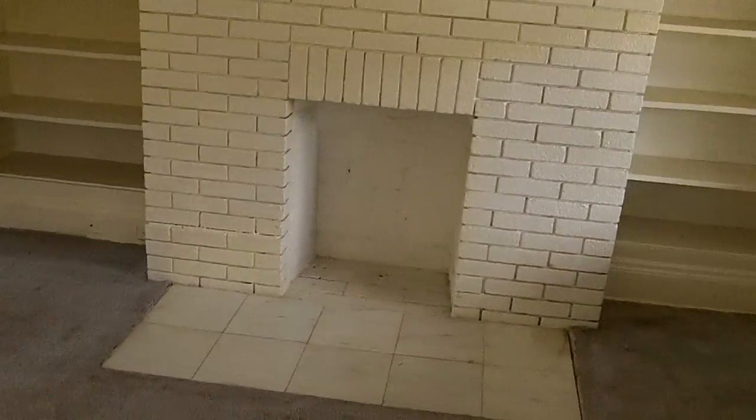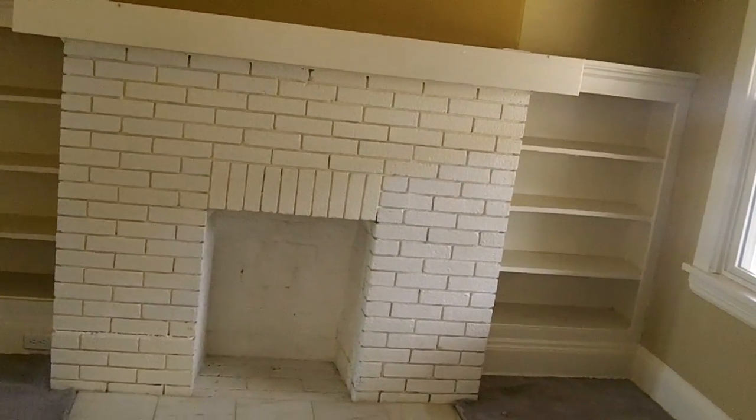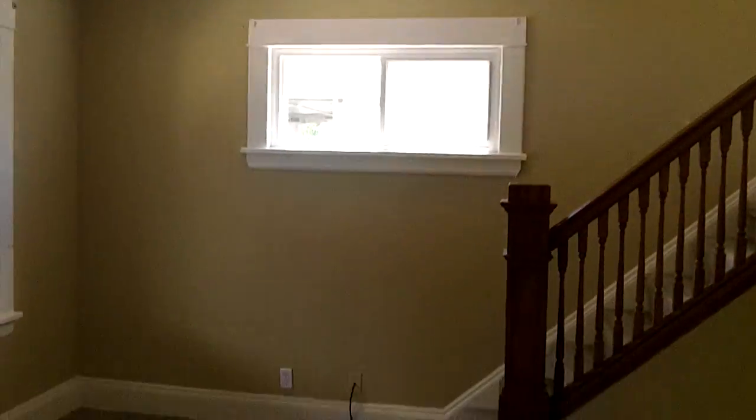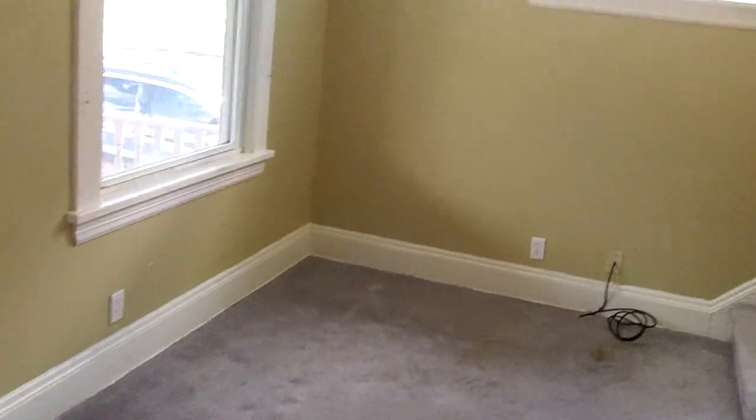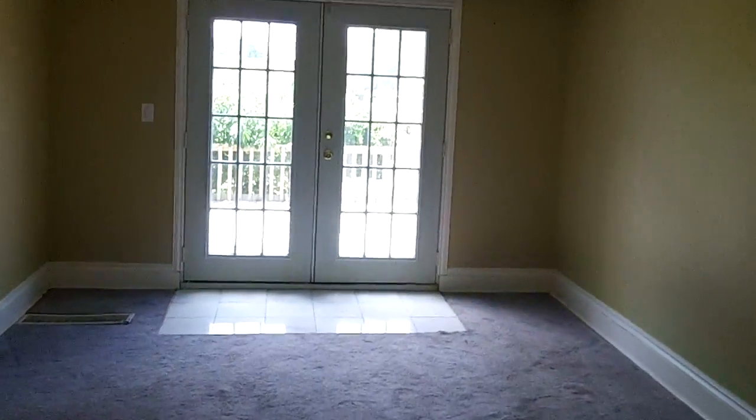Living room — we're going to have to redo the fireplace, put some candles there. Dual paint, new plugs, new switches, new lights. We'll probably keep that one. This house does have new windows in it. We'll take out the carpet and redo the wood flooring. Nice open floor plan. There's the dining room — we're in the living room.